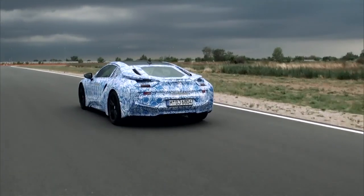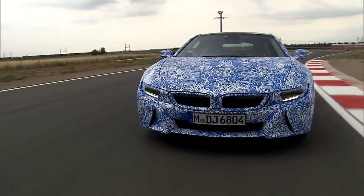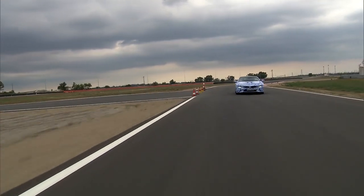BMW i8. That's the next generation sports car with perfect aerodynamics. This sets a new benchmark of efficiency in combination with the energizing performance of a sports car.